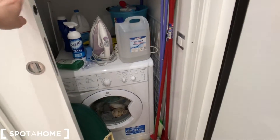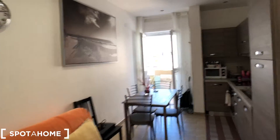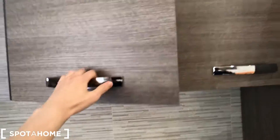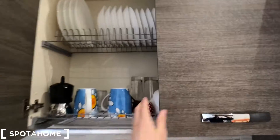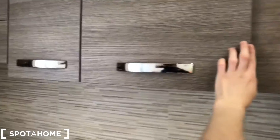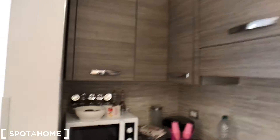This is the entrance door. We are closer to the washing machine. From this point of view, we can see the table with chairs and a fully equipped kitchen with countertops, dishes, glasses, an oven, and a microwave oven.